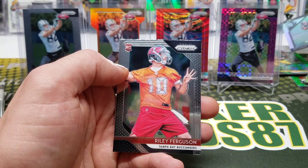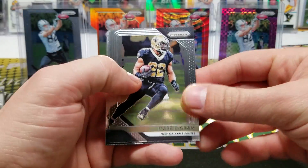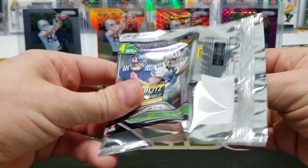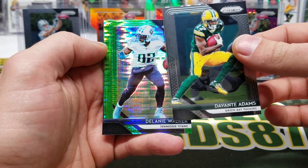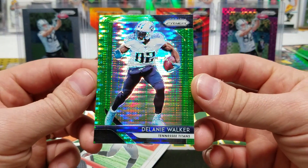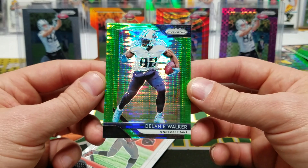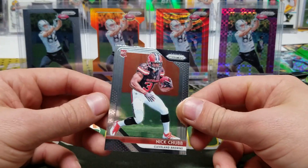Ingram, Jacoby Brissett, Christian McCaffrey, Joshua Jackson, Chris Carson, Davante Adams — and a Delaney Walker. I could just honestly stare at these cards all day. I gotta pull out some Topps Chrome pulsar refractors and look at them. It's just so good — such a nice looking card. Good job Panini, good one on you. Nick Chubb rookie.